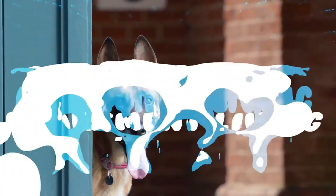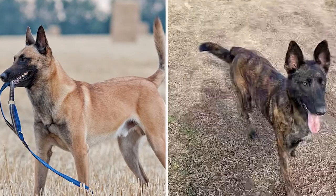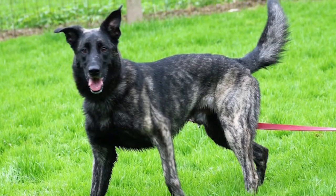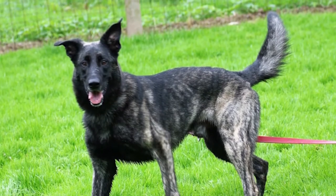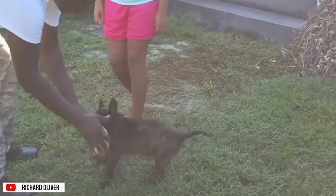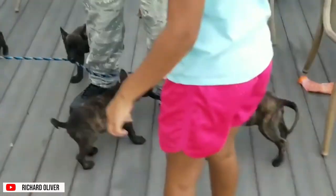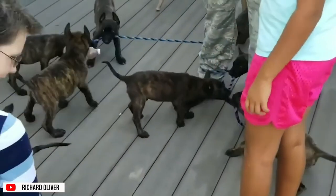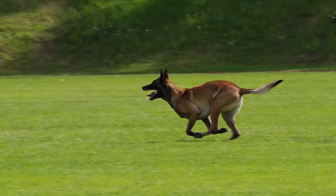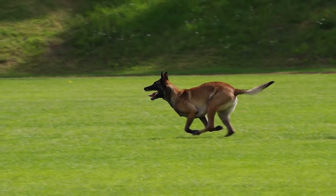Apartment Living. Both the Belgian Malinois and Dutch Shepherd can adapt to many living conditions, including apartment living. However, they require lots of daily outdoor exercise and mental stimulation, and would be happiest in homes with large fenced yards to play and stretch their legs. Even so, they enjoy being close to their companions, so your creativity to keep them active and interested every day is necessary. These breeds are meant to be outdoor dogs, and therefore kenneling them should be avoided.